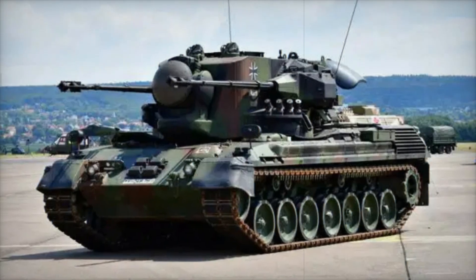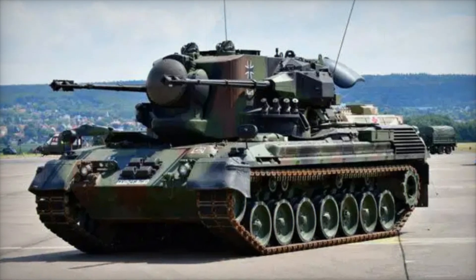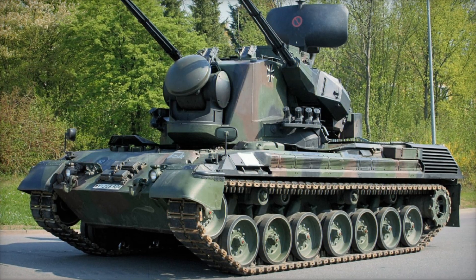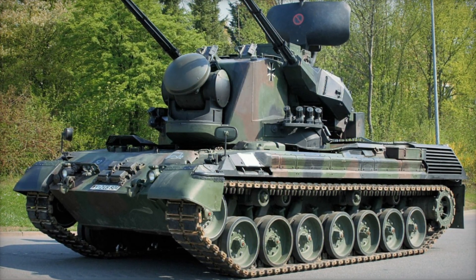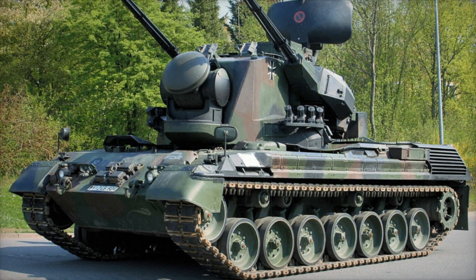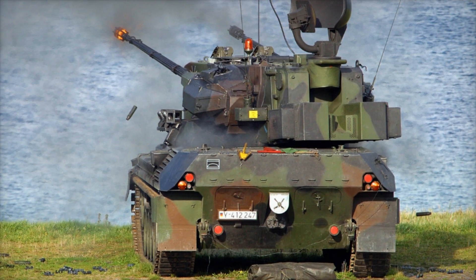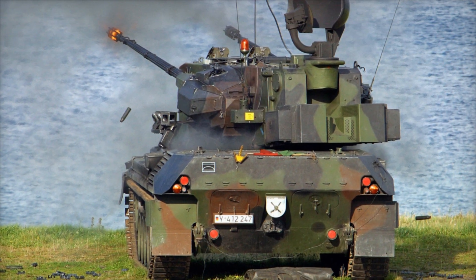Though the Gepard's primary purpose was anti-aircraft, it was well-equipped to handle ground threats too. Its steel armor provided protection against small arms fire and shrapnel, making it more than capable of defending itself in hostile environments. The Gepard's layout was both functional and strategic — the driver sat at the front right of the vehicle, allowing maximum visibility and control over movements.